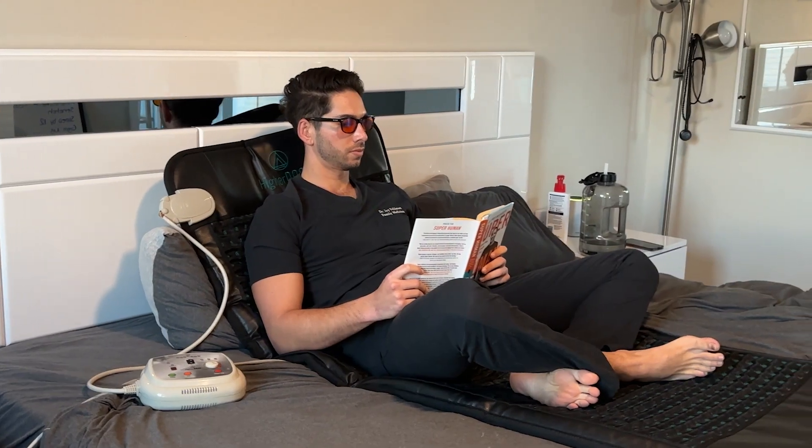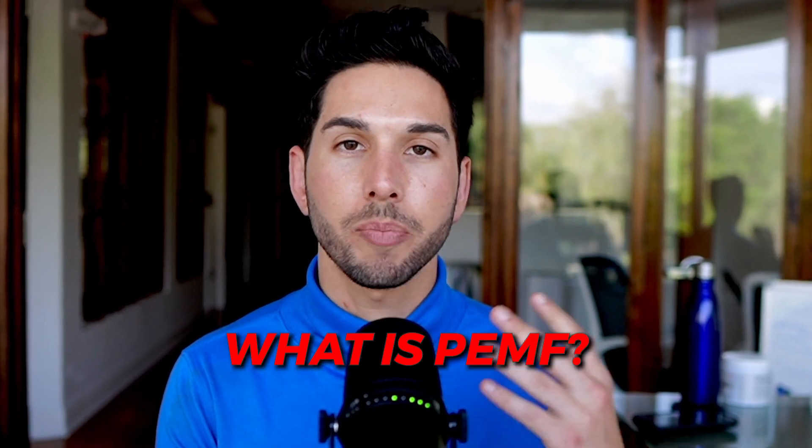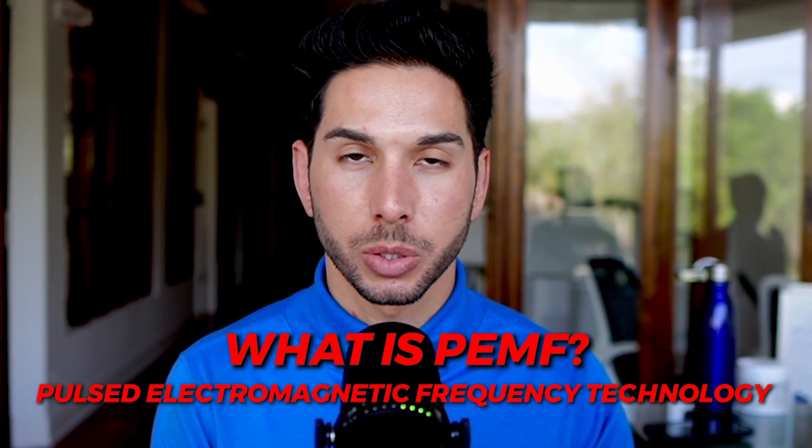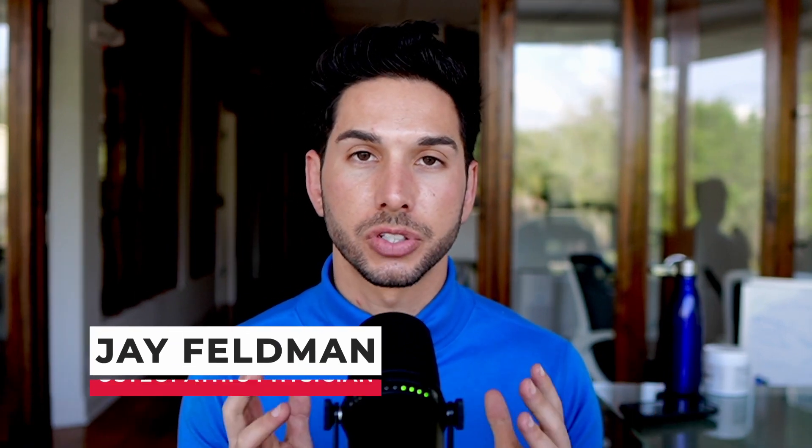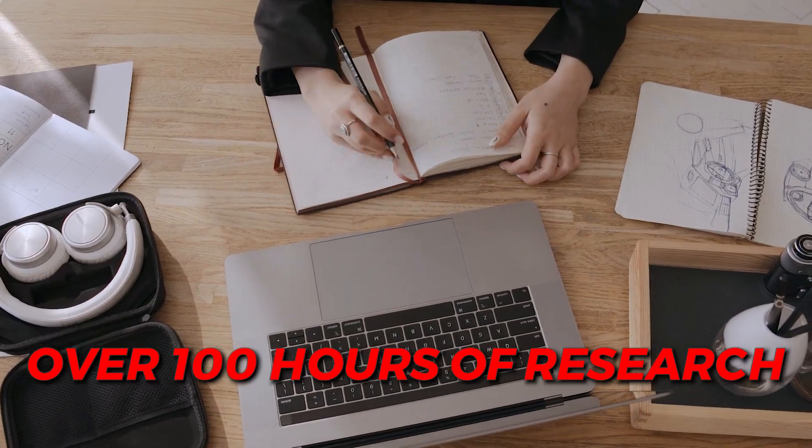You may have heard of PEMF and have a hard time understanding it, so in this video I'm going to break down in only a few minutes what PEMF — or Pulsed Electromagnetic Frequency — technology actually is. I am Jay Feldman, I'm an osteopathic physician, and I've been using PEMF technology for several years and I've done over 100 hours of research on the subject.